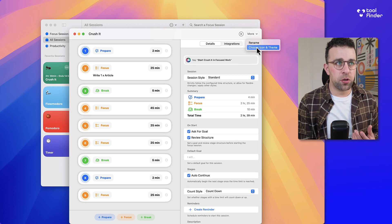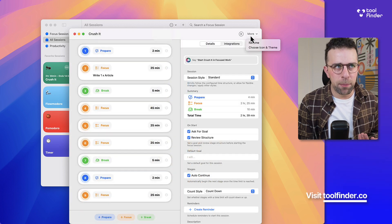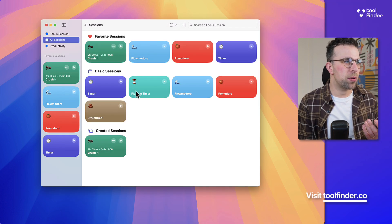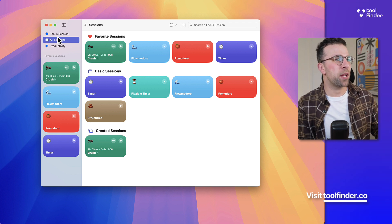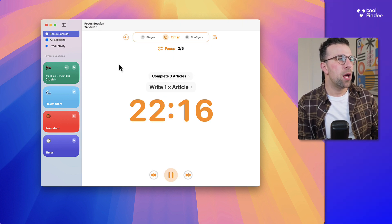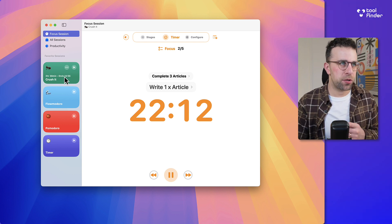You can also choose an icon and rename your session — it came up with an ant emoji automatically, which I'm not sure why. On the left-hand side I can go back to the focus session and skip stages if I want to. What's nice as well is you can see the end time for your session, which is a good addition.